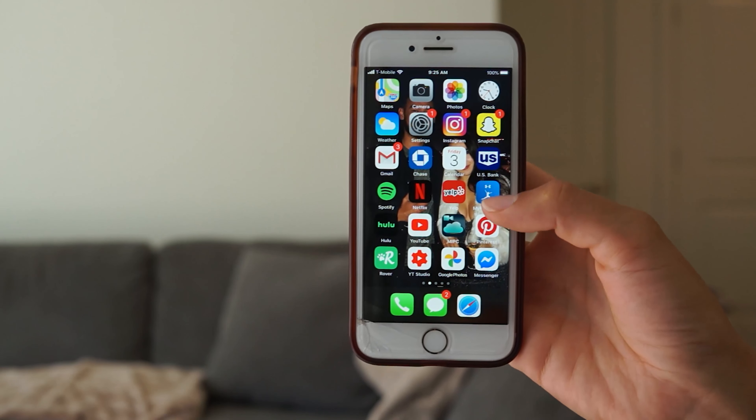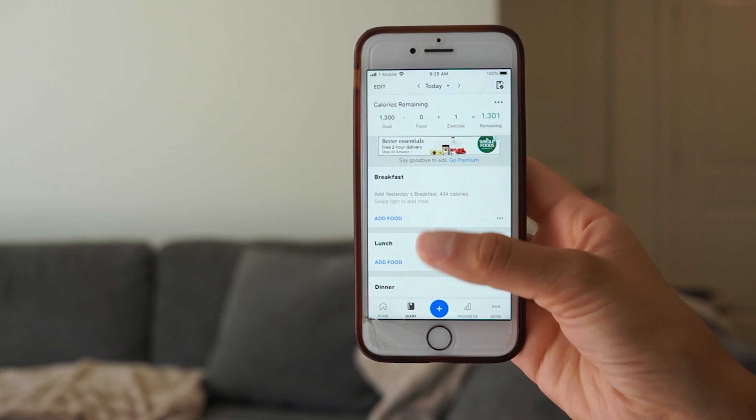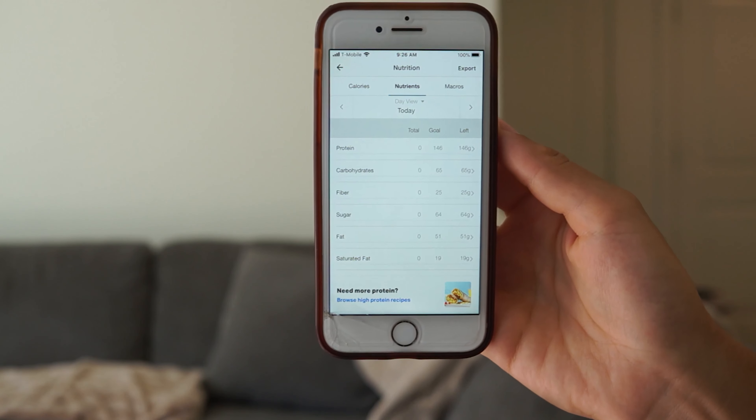Now I'm going to show you guys how to put our first food into our macros calculator in MyFitnessPal. I'll click MyFitnessPal and it's already on my diary, so I'll show you my macros real quick.